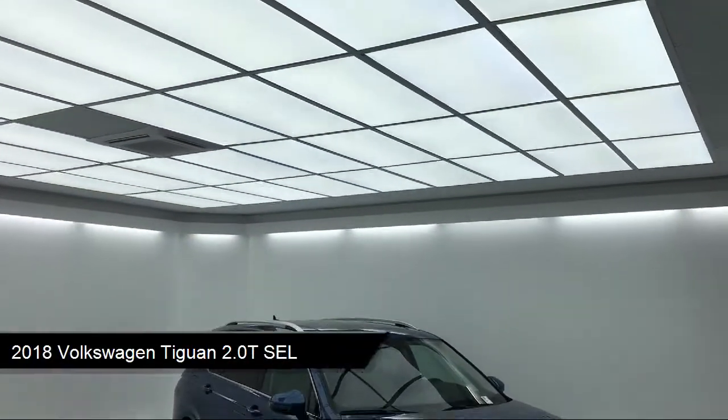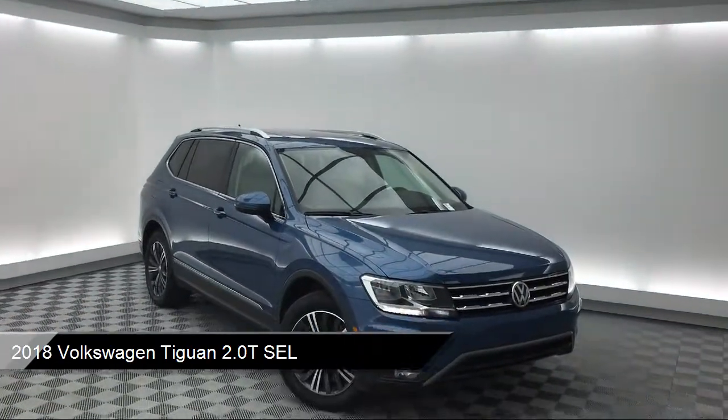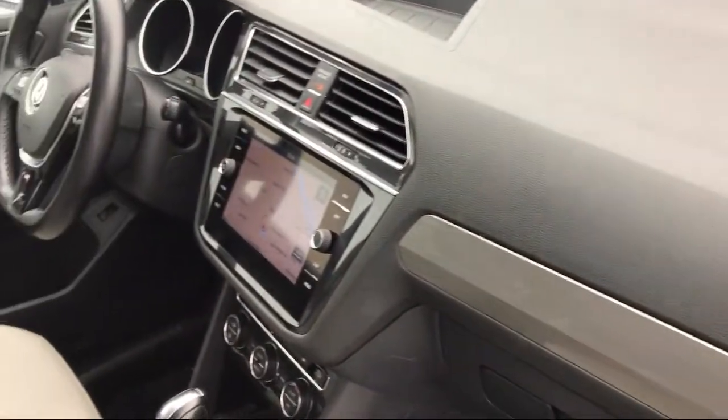It comes equipped with navigation, Sirius XM Satellite Radio, fully automatic headlights, rear view camera, and keyless entry.